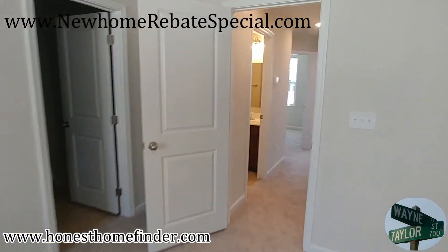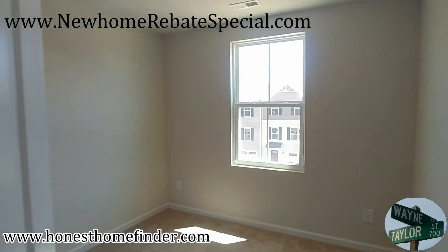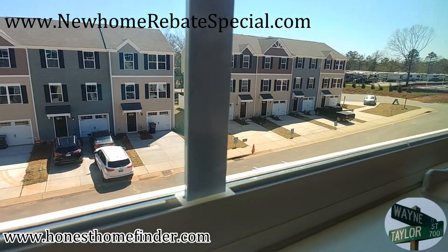Pluses and minuses. Wayne Taylor, Wilkinson ERA, HonestHomeFinder.com. NewHomeRebateSpecial.com — New Home Rebate Special. It's going to apply to these too. Any townhomes that I take videos of come under the new category. Thanks, guys.